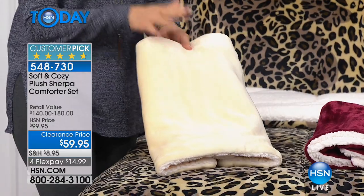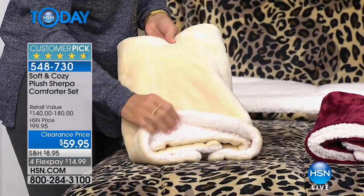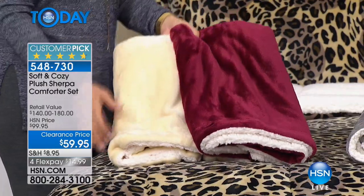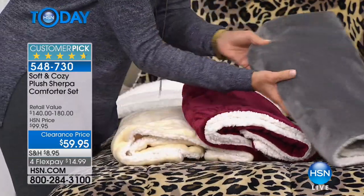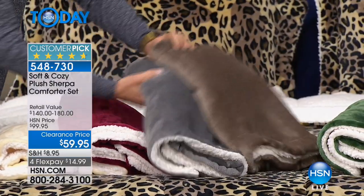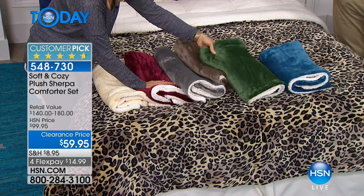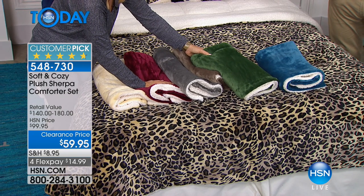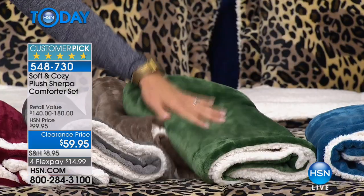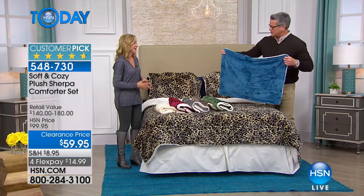They're lighter weight than real fleece, which gets matted and nasty after a while. You throw these in the wash and the dryer and there's nothing like the feel. Over 600 people reviewed it and almost every review is five stars — over 500 are perfect five-star. We're limited on colors. This is a great value — sherpa throws in catalogs cost this much, but this is an entire comforter set. The ivory is your best bet in terms of color availability.